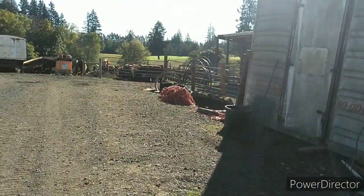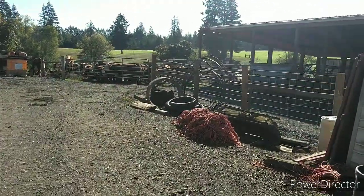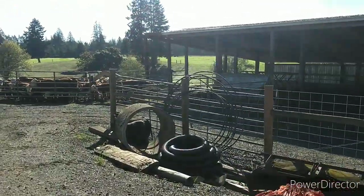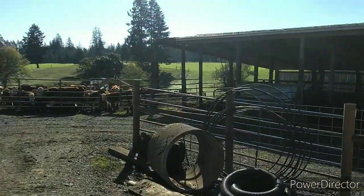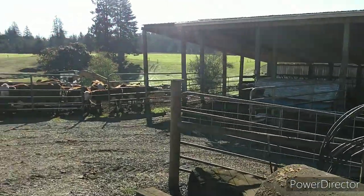They didn't want to leave the feed barn because they wanted some hay. I walk in the manure and get my shoes cleaned up so I can go get on the loader and start cleaning. Maybe I can do it without walking back in there.